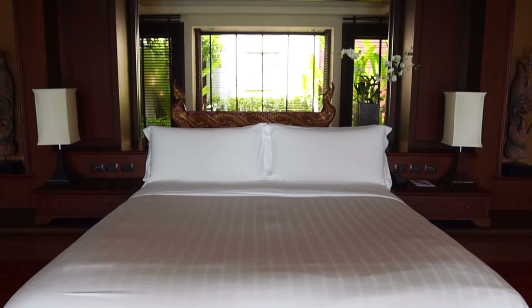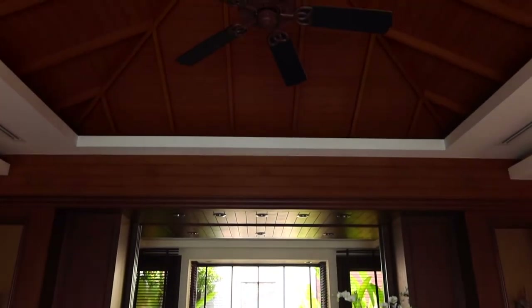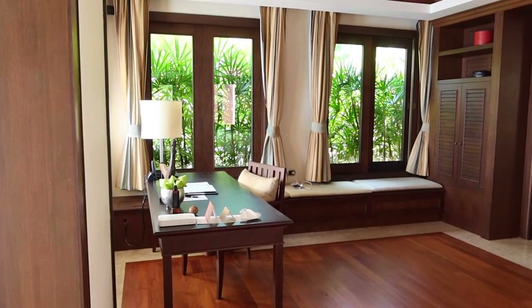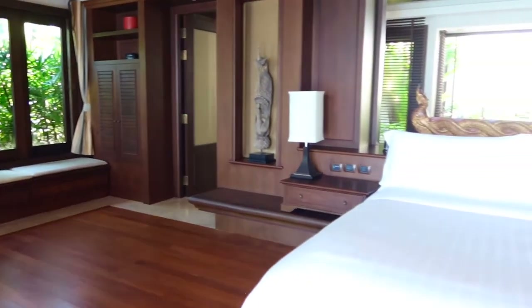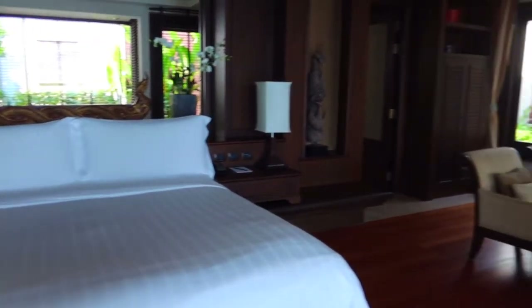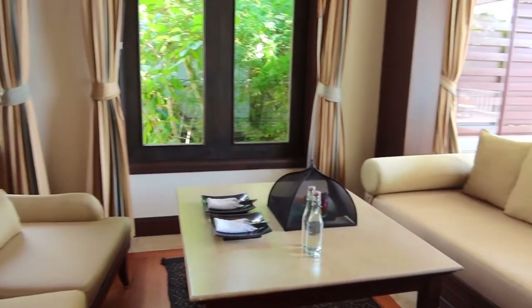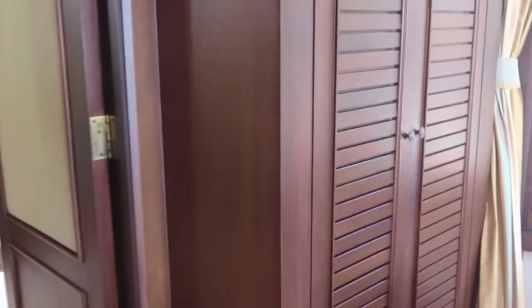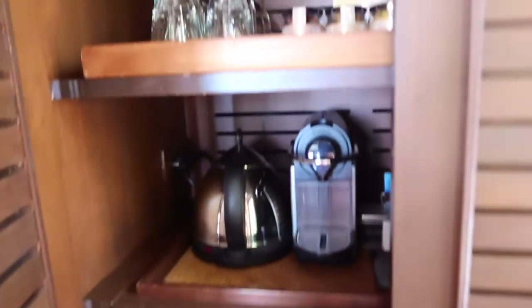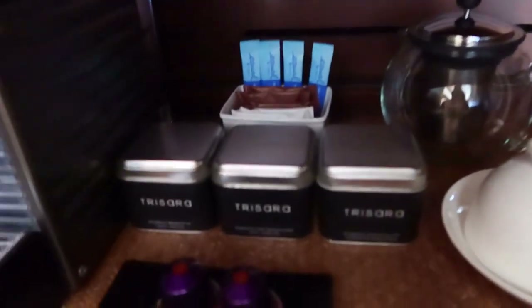Inside the 240 square meter — or almost 2,600 square foot — villa, there was a very comfortable king-size bed, workspace with desk, living room area, and an absolutely massive bathroom. There was also a fully stocked mini bar, an espresso coffee machine, custom Tresara blends of loose leaf teas, and a fully stocked mini fridge.